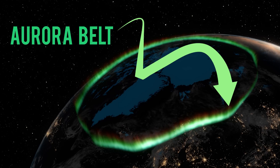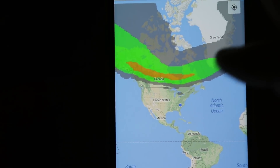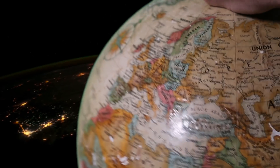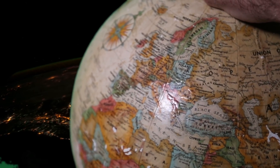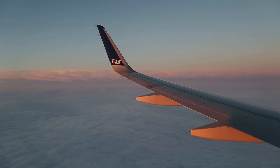Places along this so-called aurora belt are the best place to see the lights. The belt can shift a little bit up, a little bit down, but starting here is a good point. If you go too far north or too far south, your chances decrease significantly. And that's why we're heading right here to the northernmost airport in Sweden. Just landed — it is cold up here. I've never been this far north. We are heading into the Arctic Circle.